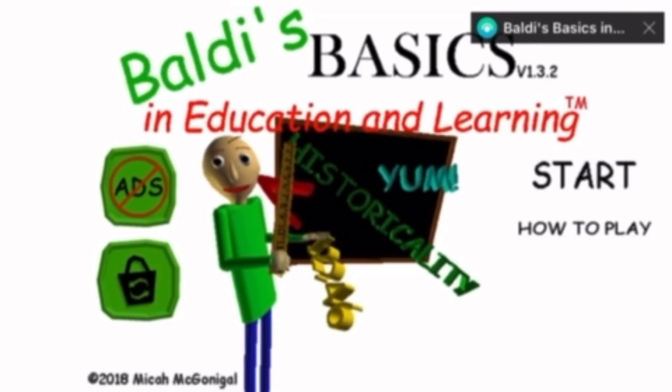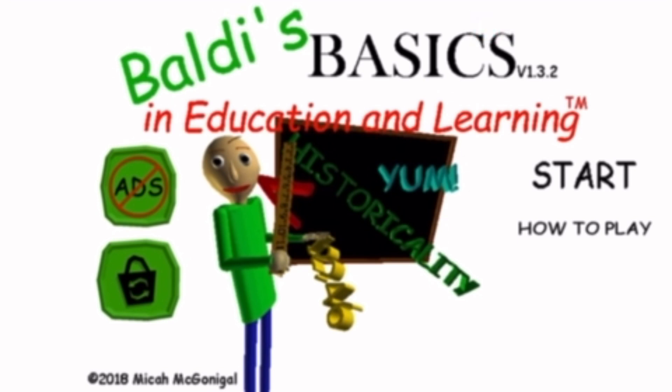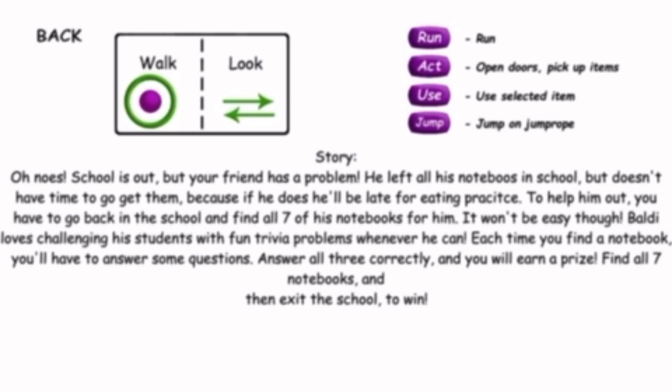Of course, Baldi's Basics on mobile — Baldi's Basics in Education and Learning. That's me. Oh, I forgot — these are the controls from the mobile. Oh no, school's out, but your friend has a problem. He left all his notebooks in school but doesn't have time to go get them, because if he does, he'll be late for eating practice. To help him out, you'll have to go back into school and find all seven notebooks for him.